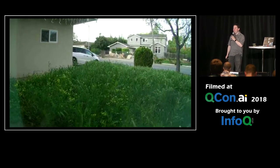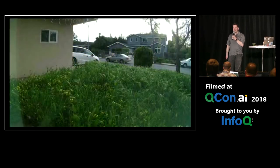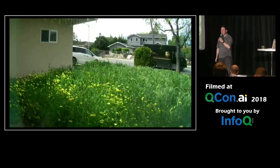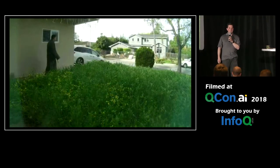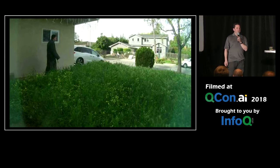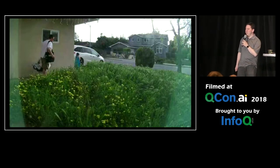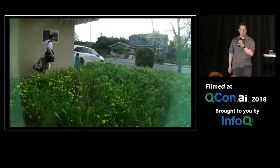This is an image from my Nest Cam. This was it telling me that the grass was moving. This is me telling me that the grass is moving at night. This is telling me that the car drove by. Another car, and at least this one was semi-useful because it told me about a UPS truck. And this one's me going out to take out the trash. Not super useful.